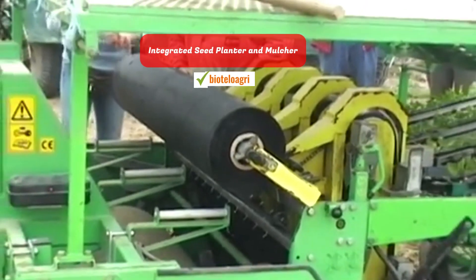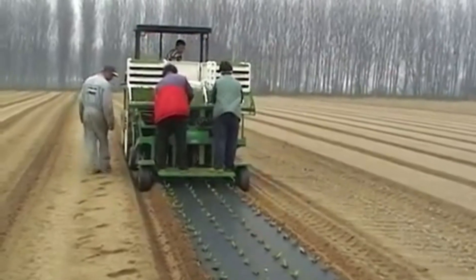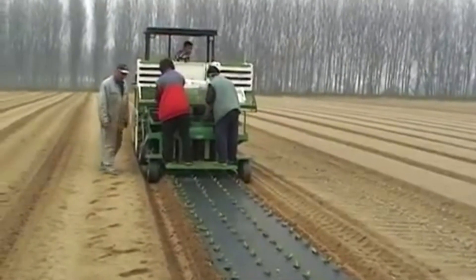Integrated seed planter and mulcher. With this remarkable piece of equipment, the task of planting seedlings is seamlessly combined with the process of laying perforated mulch.